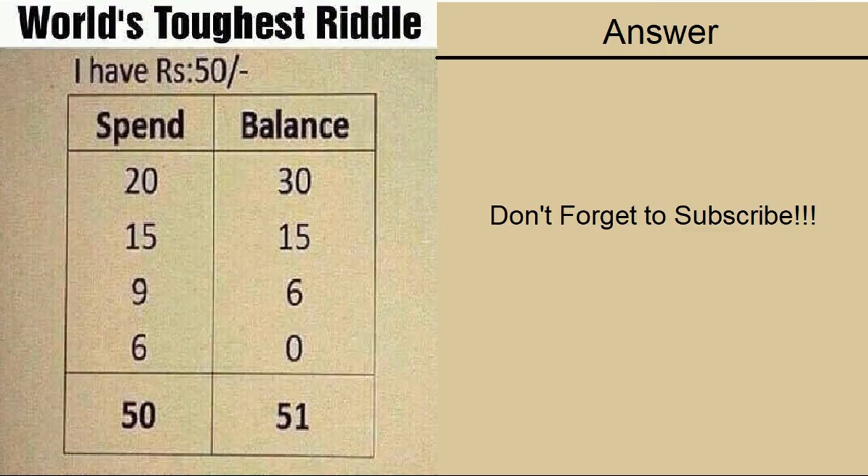Hope you like this video. Do give it a thumbs up. Thanks for watching and don't forget to subscribe.